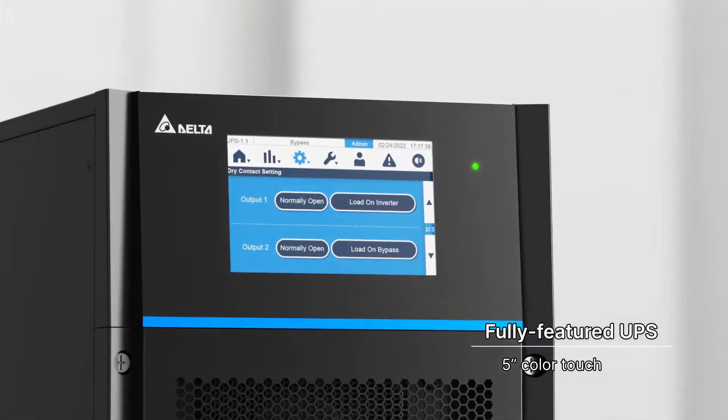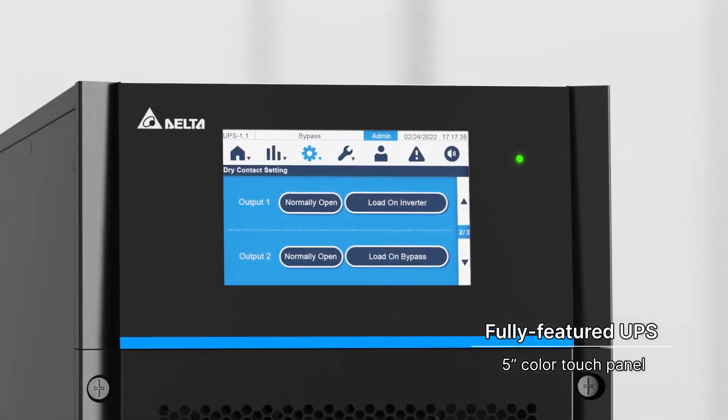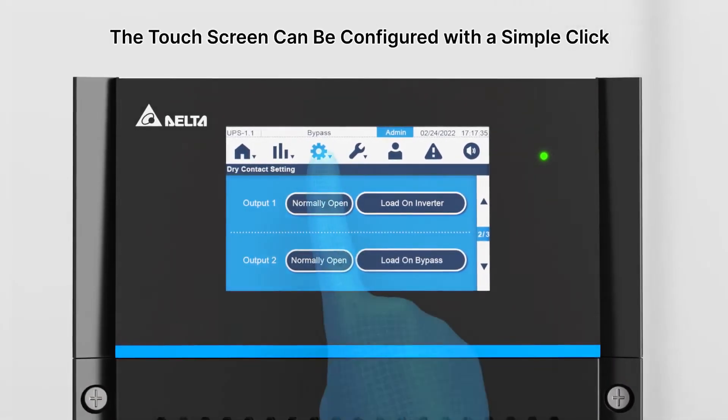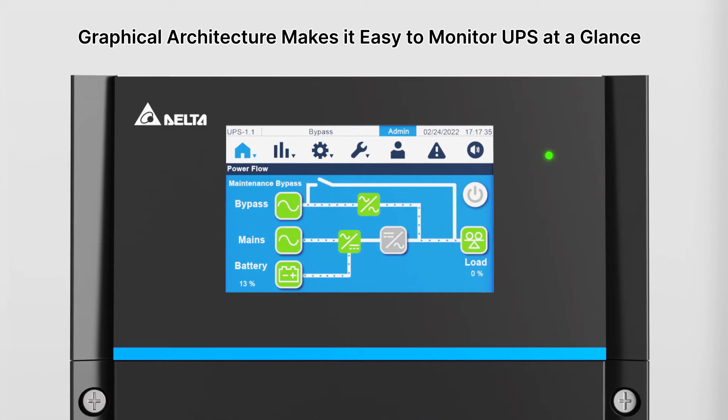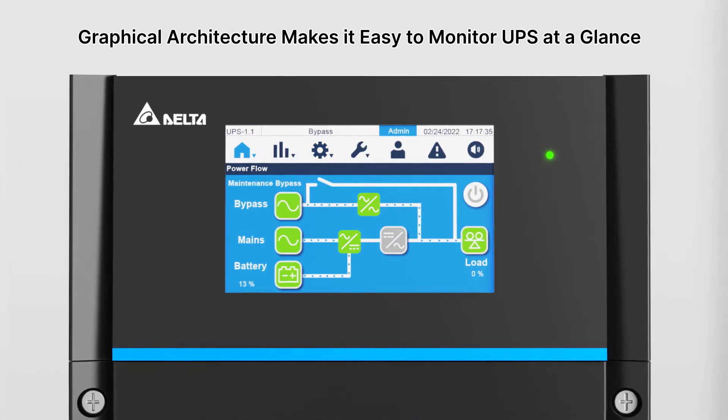A user-friendly touchscreen enables easy local UPS management and can be configured with a simple click. Graphical architecture makes it easy to monitor the UPS at a glance.